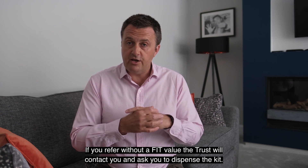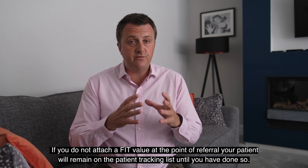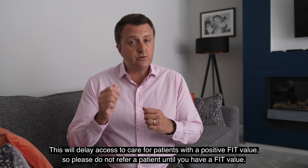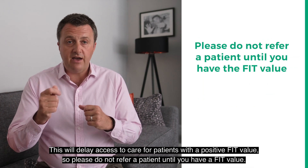If you refer without a FIT value, the trust will contact you and ask you to dispense the kit. If you do not attach a FIT value at the point of referral, your patient will remain on the patient tracking list until you have done so. This will delay access to care for patients with a positive FIT value, so please do not refer a patient until you have a FIT value.